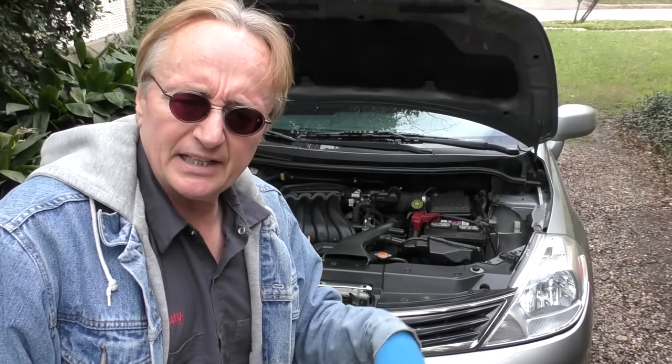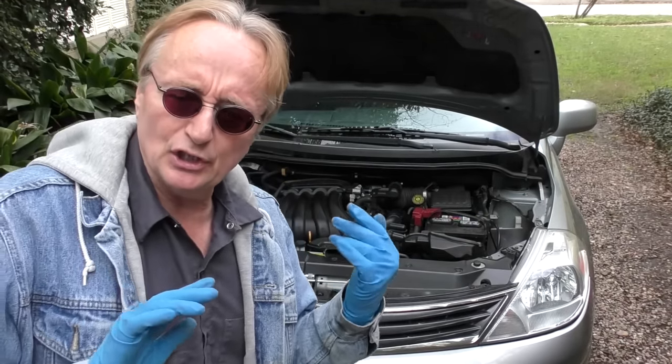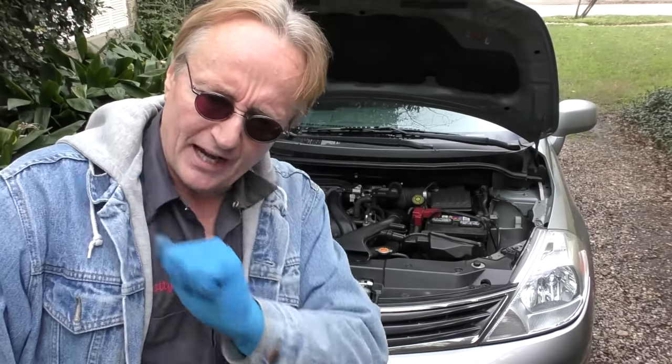So now you know the truth about a Nissan Versa — it's a decent knock-around car. If you buy one used and cheap enough, just don't expect perfection.